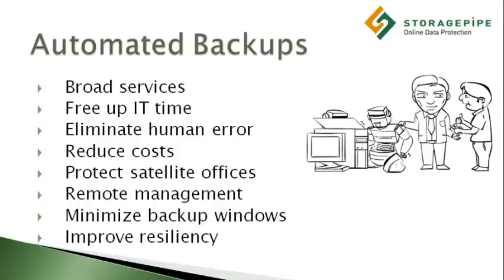By automating backups over the Internet, companies save money by freeing up IT time for more productive activities, while also eliminating the costs and pitfalls associated with manual manipulation and shipping of backup tapes off-site for storage. This automation will continue to provide more business value as the rate of data production and internal storage capacity grows.